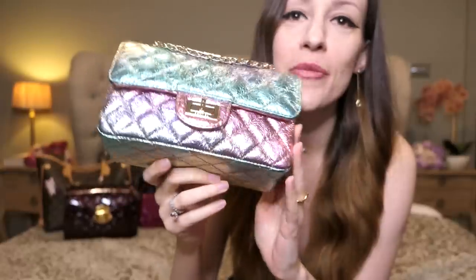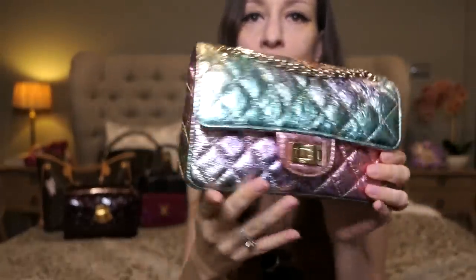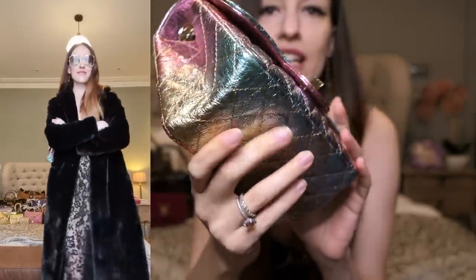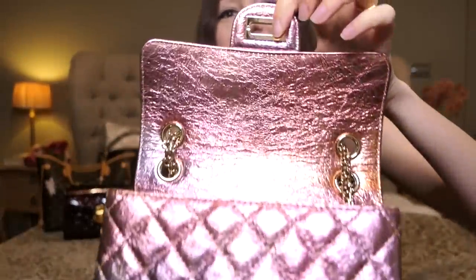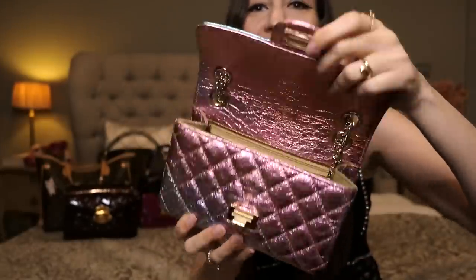Sticking with the metallic Chanel beauties — this is from Métiers d'Art 2020, a year after the last one. This is the Rainbow Reissue. I love how mine shows all the colors, because on the pre-loved market you often find bags that were entirely pink on the front or something because it was difficult to get one that showed all the colors. I just love it — it's really really gorgeous with that rainbow effect.